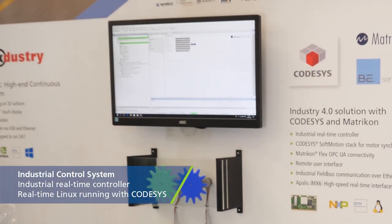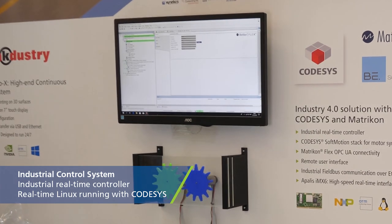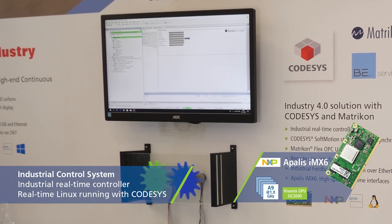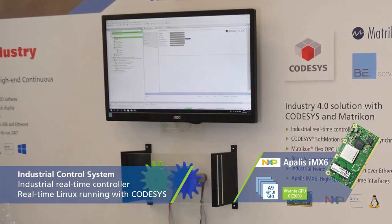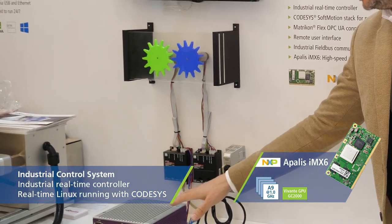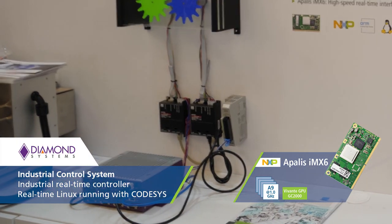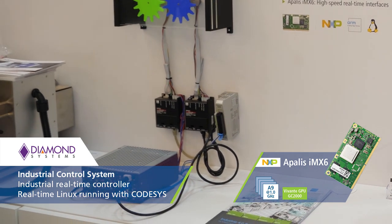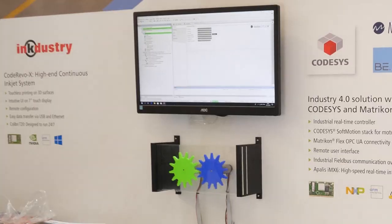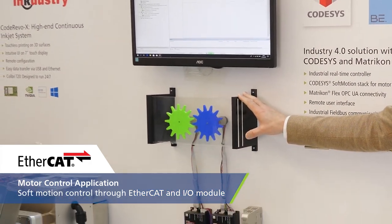We have a small demo here at the fair where we are showcasing an industrial control system based on the Toradex Apalis technology. We have the Apalis in a system from Diamond Systems running through Ethernet. We built real-time Linux into the product and added some PLC technology called CodeSys, which is used a lot in industrial automation, to demo soft motion control.